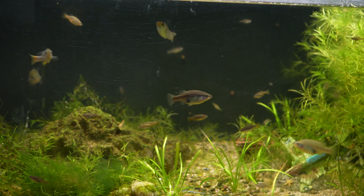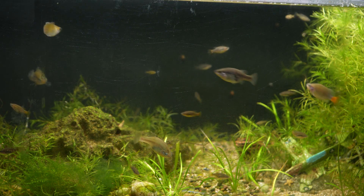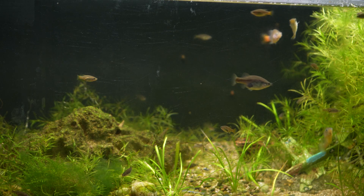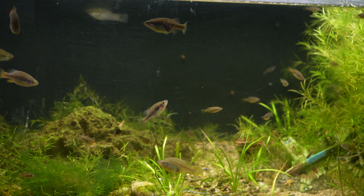One thing to caution you on is to not sell your younger fry until you have a large colony going. I have found that with a lot of Goodeid species, the fish will breed when they are younger and then stop breeding once they get older. As with most other livebearers, adding plants as fry protection is very helpful.